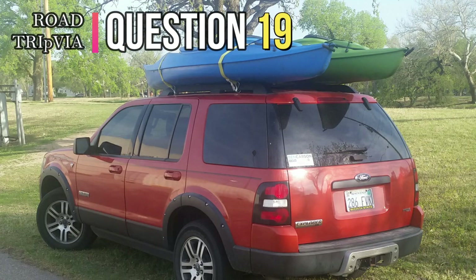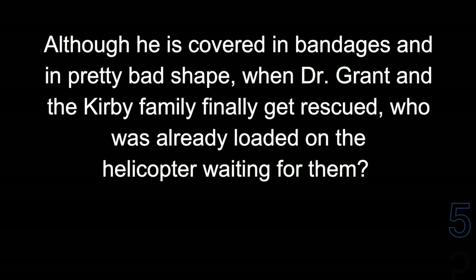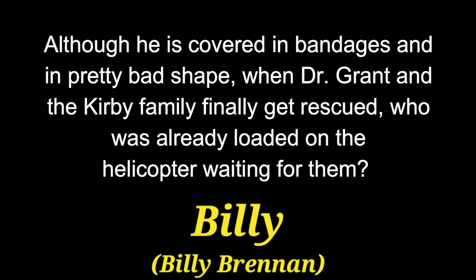Question 19. Although he is covered in bandages and in pretty bad shape, when Dr. Grant and the Kirby family finally get rescued, who was already loaded on that helicopter waiting for them? The answer is Billy — Billy Brennan.